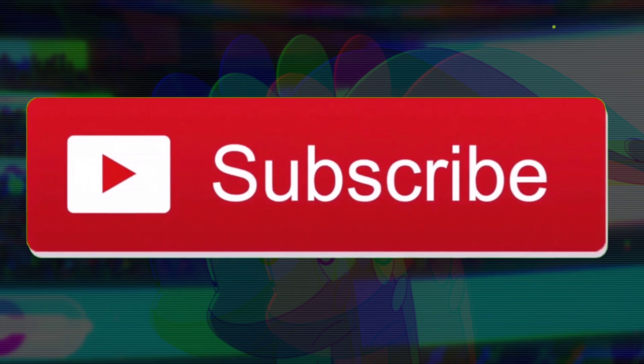So now, without wasting any more time, let's start. And before we start, one request — please, please subscribe.